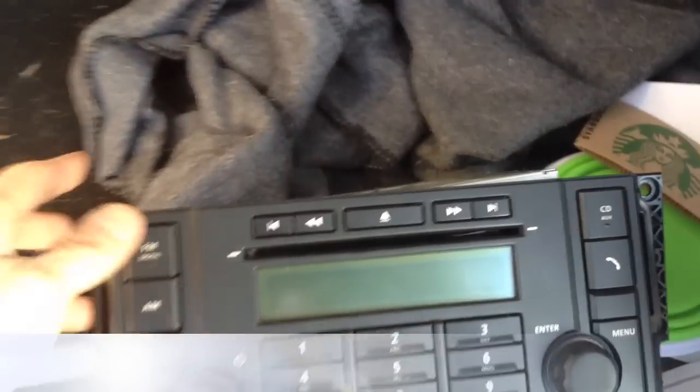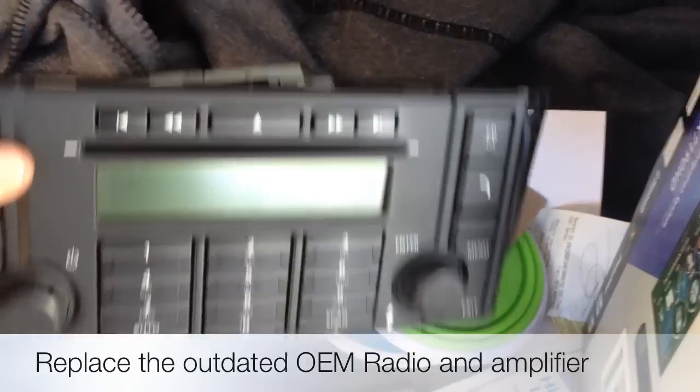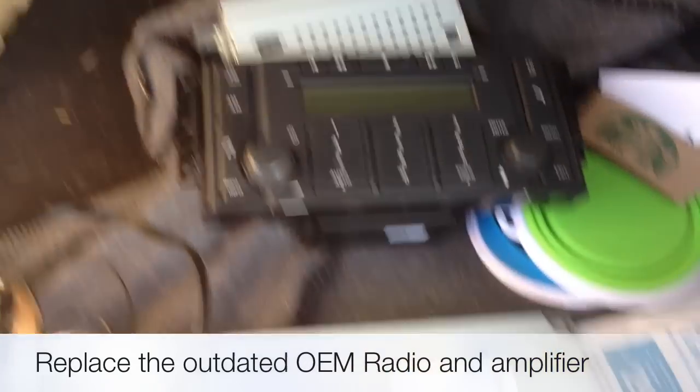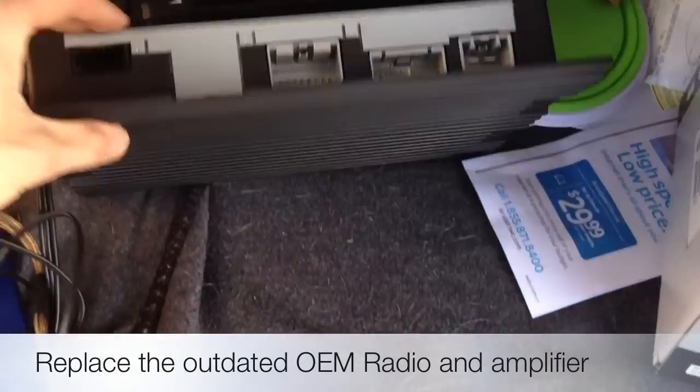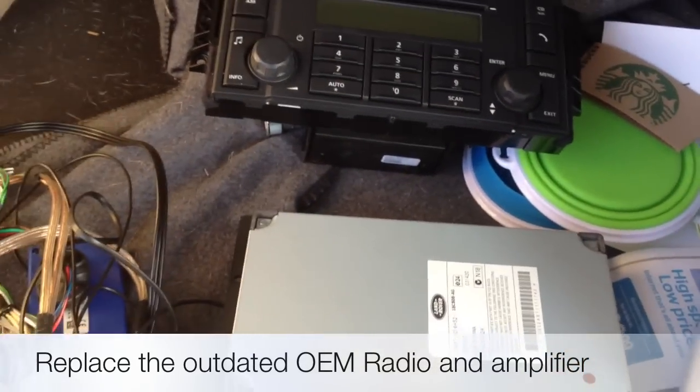Just going to show you the stock equipment that we pulled out. So no longer a need for the 6-disc in-dash changer — it's only an AM/FM. The fiber optic stock amplifier — we went ahead and replaced that and mounted the new amplifier in place of it.